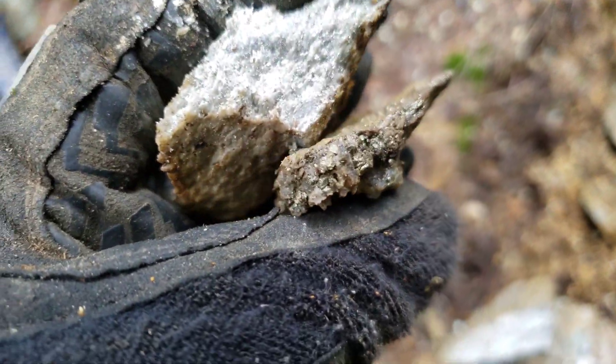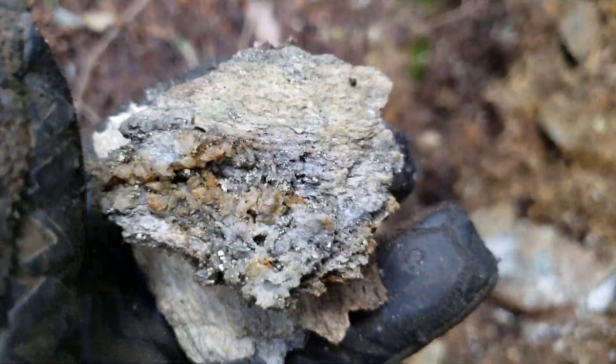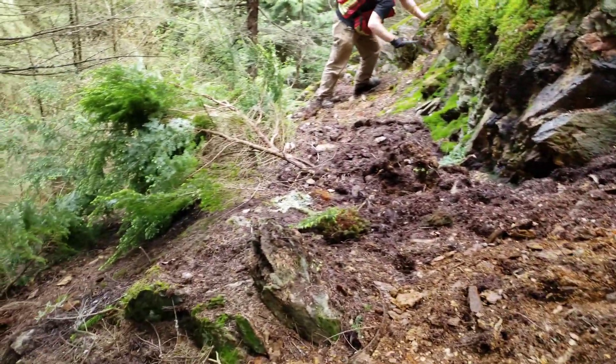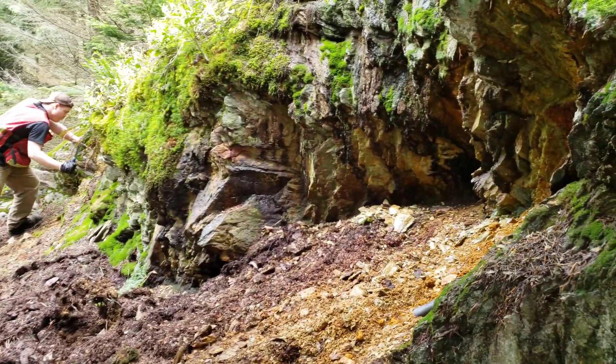We're looking at everything. We did a little tree transplanting so we could access the exposure a bit better. It's about 15 meters wide.